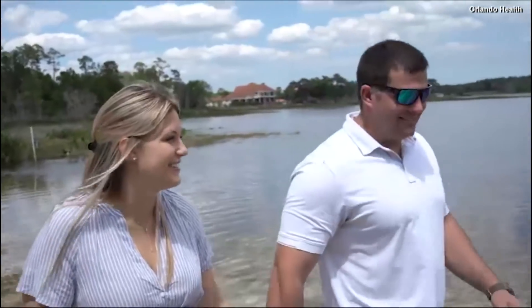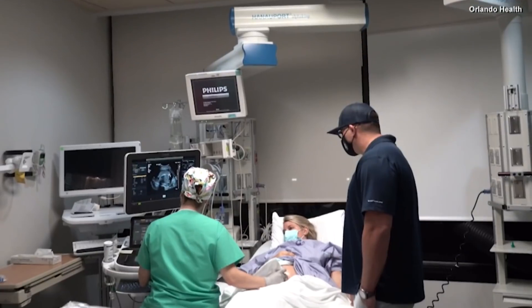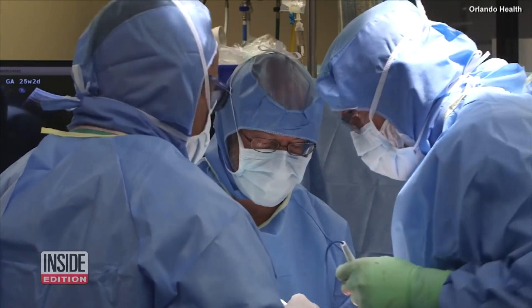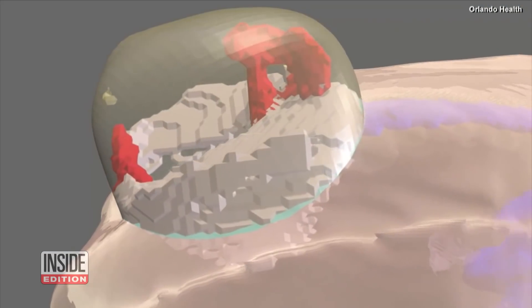At 18 weeks pregnant, she and her husband learned their daughter has spina bifida, a birth defect that occurs when the spinal cord fails to close normally during development. She was referred to Orlando Health, where surgeons are using a new, delicate procedure to correct birth defects before a baby is even born.